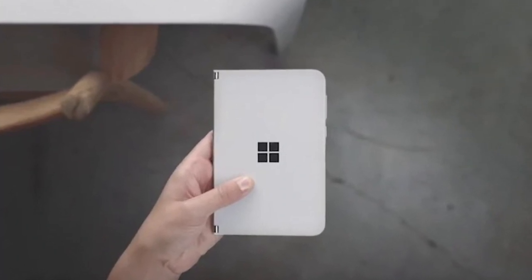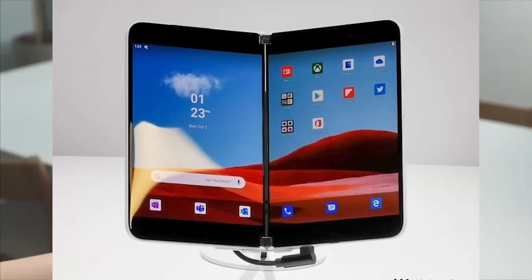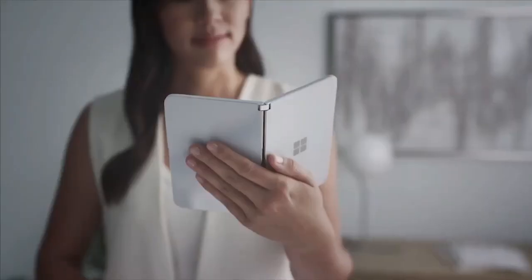Meaning the Redmond-based tech giant could release the foldable smartphone this month. Talking about the Microsoft Surface Duo specifications, the screens will be identical 5.6-inch AMOLED displays with 1800 by 1350 resolution and huge bezels.